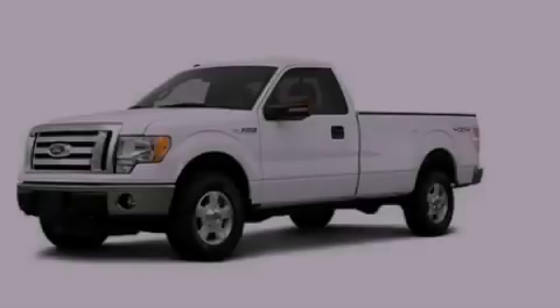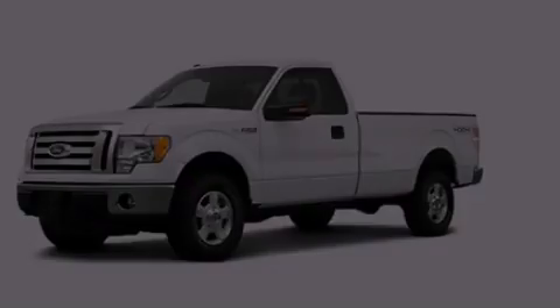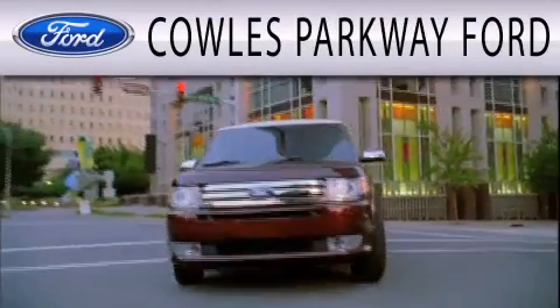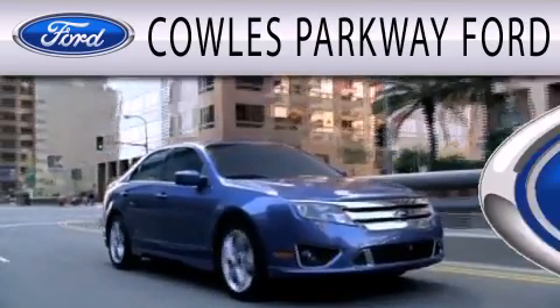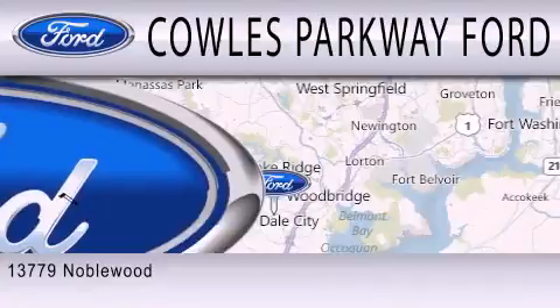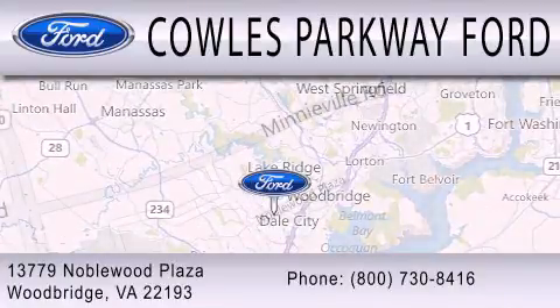Stop by today and test drive this automobile for yourself. Cal's Parkway Ford is dedicated to doing everything possible to ensure that the experience you have selecting your next vehicle is as pleasant as possible. We are located at 13779 Noble Wood Plaza in Woodbridge.